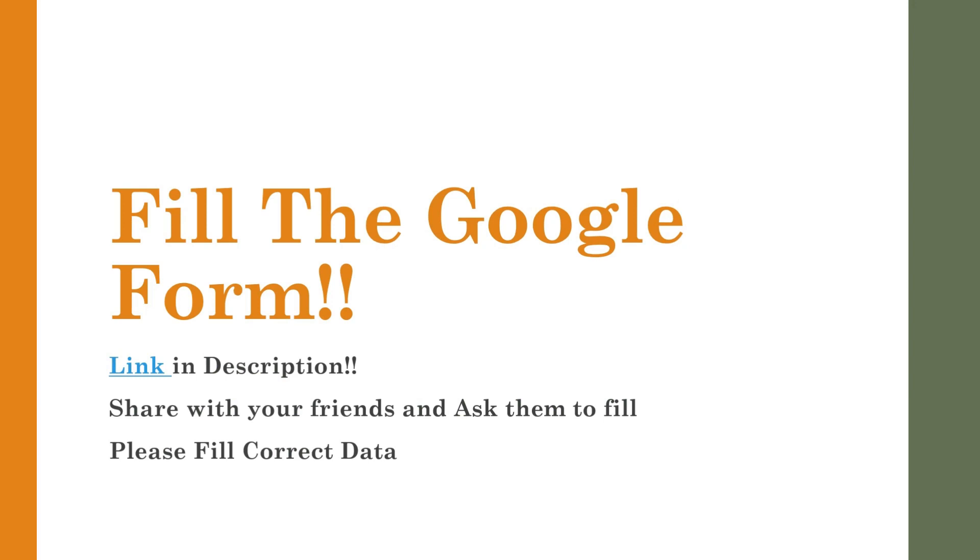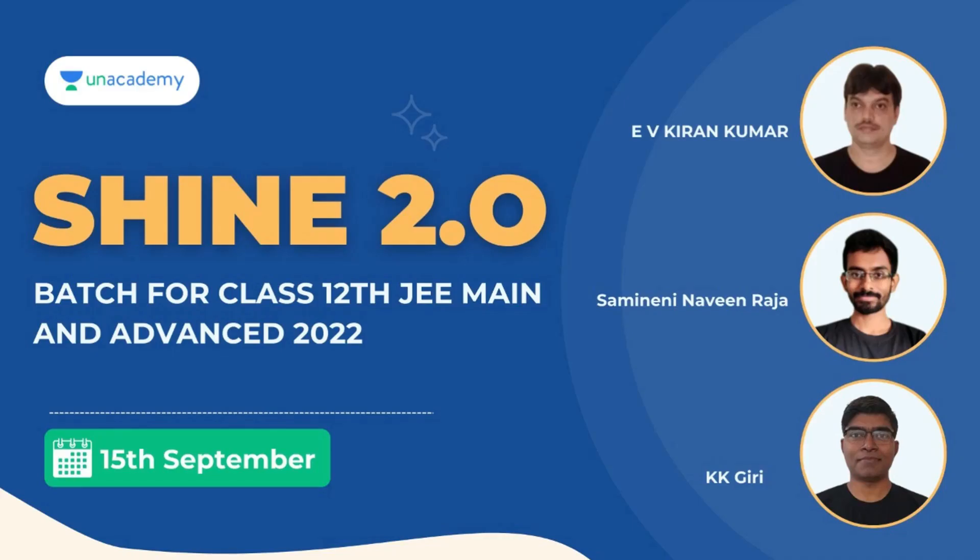Same as in the previous video, in this video also I am going to give you the Google form. Please fill the Google form with proper details, which will be helpful for me to analyze the cutoffs — which will be really helpful for the upcoming rounds and for students of next year.